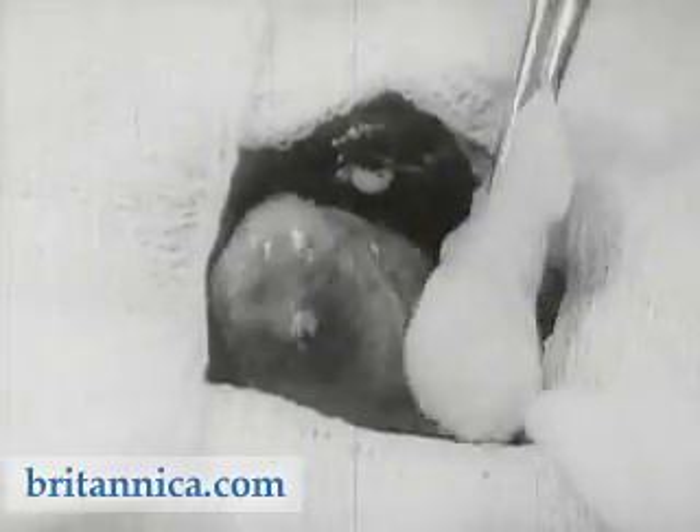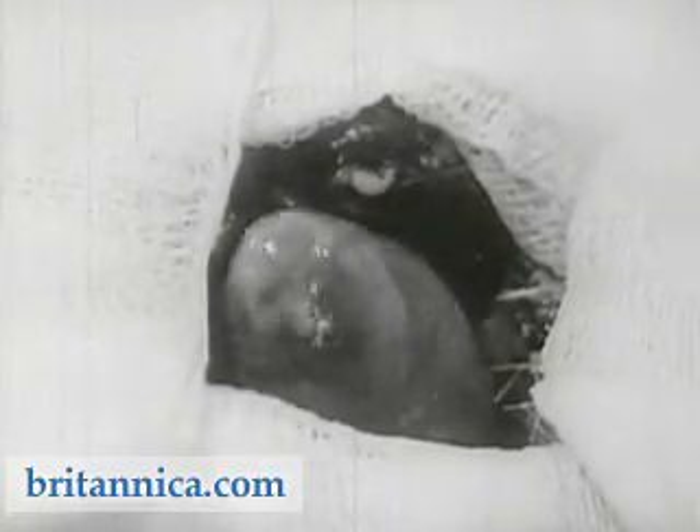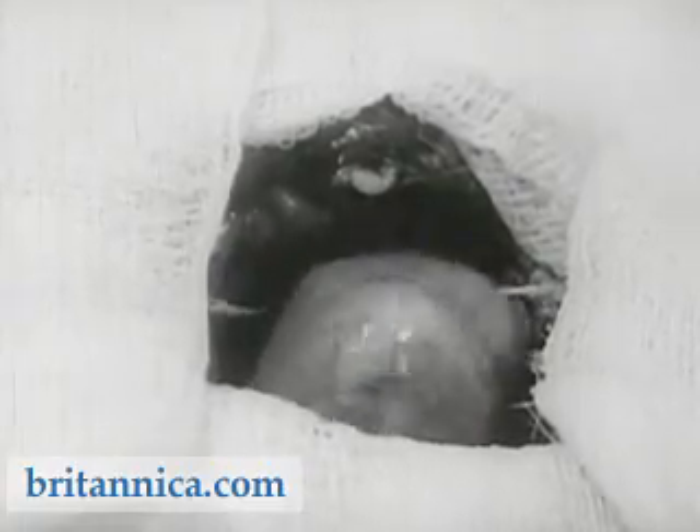Experiments with animals help dramatize the effect of nicotine on the nerve cells of the heart. By applying the drug directly to the exposed nerve of a rabbit's heart, we induce a change in rhythm.